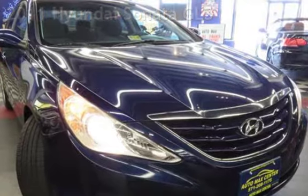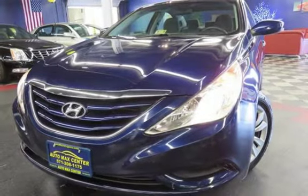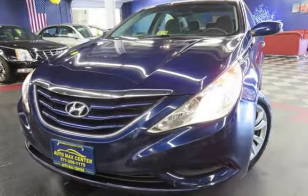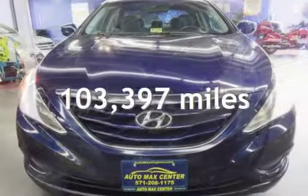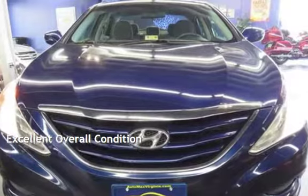This four-door sedan has a four-cylinder, 2.4-liter i4 engine, with front-wheel drive and an automatic transmission. This Hyundai has less than 104,000 miles on the odometer. This vehicle is in excellent overall condition.